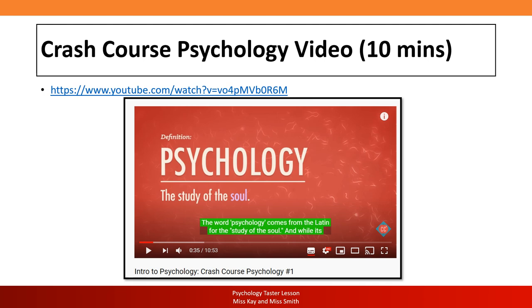At this point, I want you to pause. If you have this PowerPoint opened in PDF format, you'll be able to click directly on the link and it will take you to a 10-minute video that summarises what psychology is. If you don't have the PDF, you can type in the title: 'Intro to Psychology: Crash Course Psychology #1' into the YouTube search bar and the video should come up. The presenter speaks really fast, so you may want to keep the subtitles on.